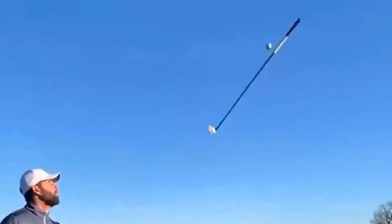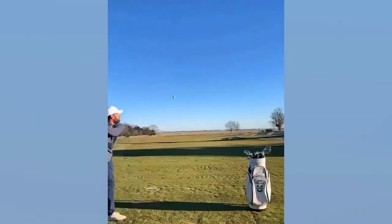We talk a lot about one in a million shots, well this two club trick shot might just be the best one so far.